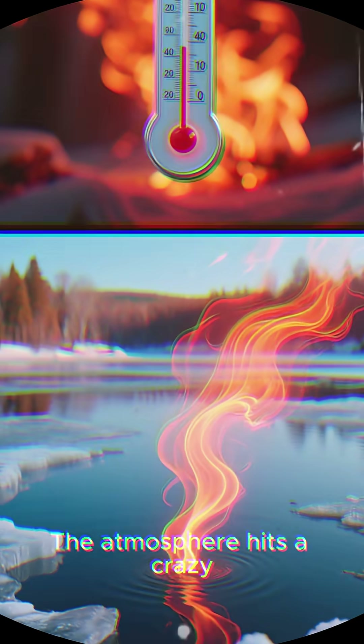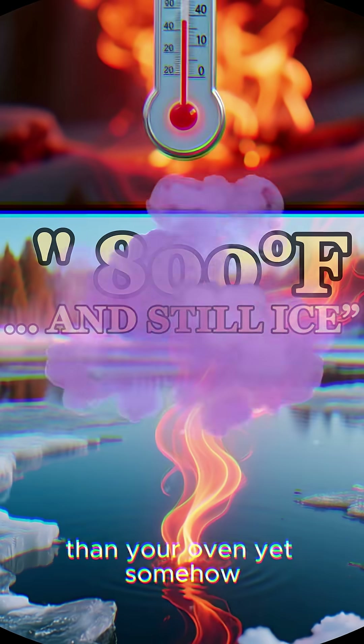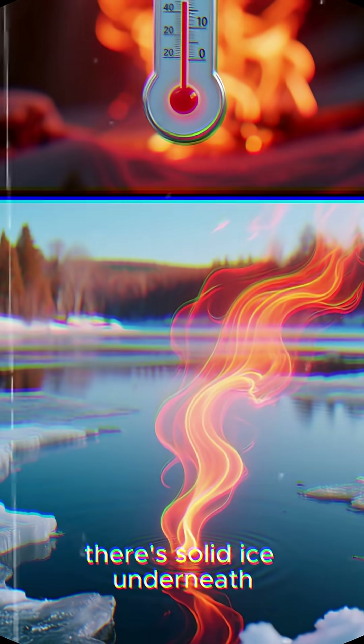The atmosphere hits a crazy 800 degrees Fahrenheit — hotter than your oven — yet somehow there's solid ice underneath all that heat.